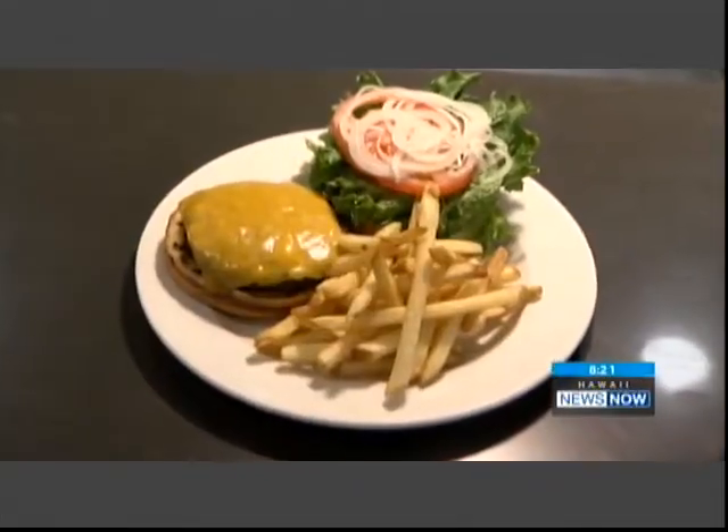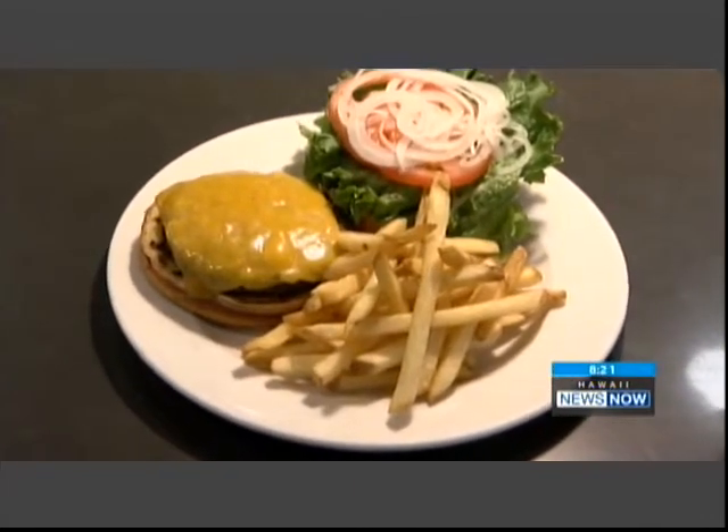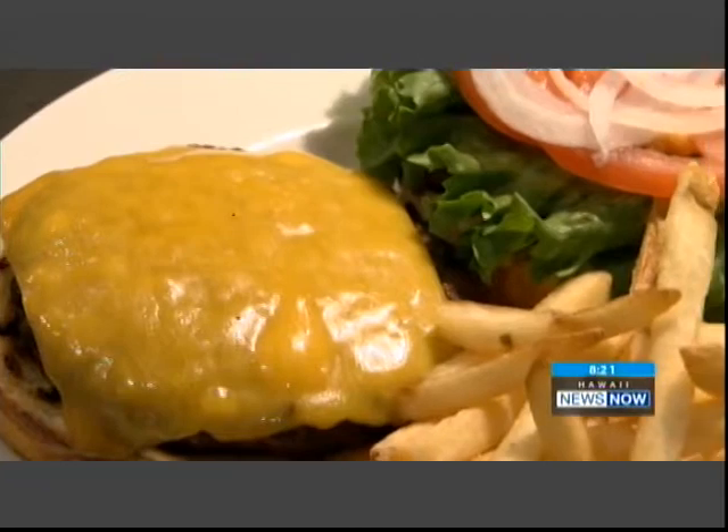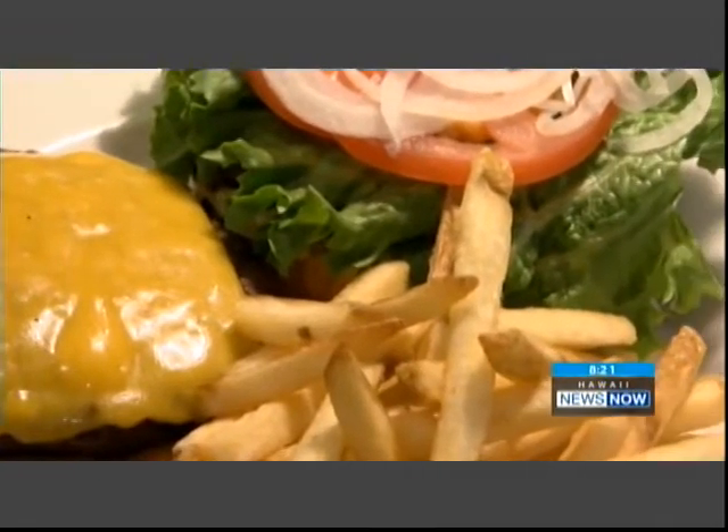The menu is actually pretty extensive, but one of the draws is the four-ounce Wagyu Burger. You can get just the burger for $5, or you can add fries for $2. What a deal — a Wagyu Burger in that size? Look how shiny this bun is.